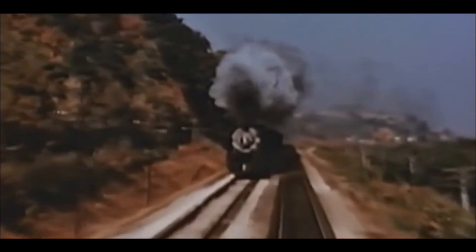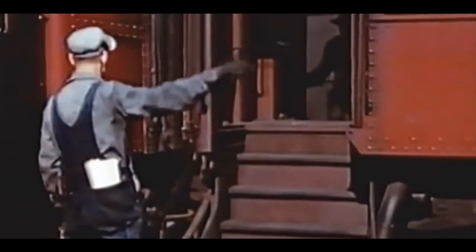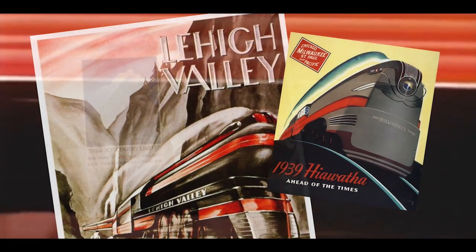After the dark days of the Great Depression, railroads were eager to get passengers moving again. And for the first time, they were competing with other developing modes of transportation. In a bid to transform the industry, railroad companies began looking to artistic appeal as a way to market their services.